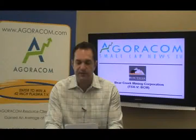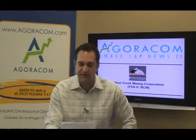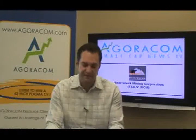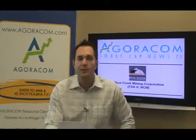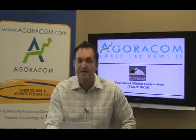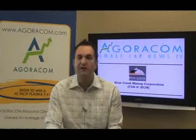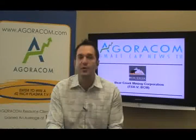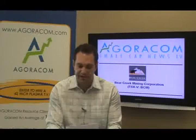Moving on to our next company: Bear Creek Mining Corporation on the Venture under the symbol BCM. The company is now seeing the results of a positive feasibility study for its 100% owned Santa Ana silver deposit located in southern Peru. Highlights include proven and probable mineral reserves containing 63 million ounces of silver. Silver at Santa Ana now brings the company's total reserves to over 321 million ounces of silver. And everybody's talking silver these days — silver has broken the $22 mark, very close to the $23 mark.